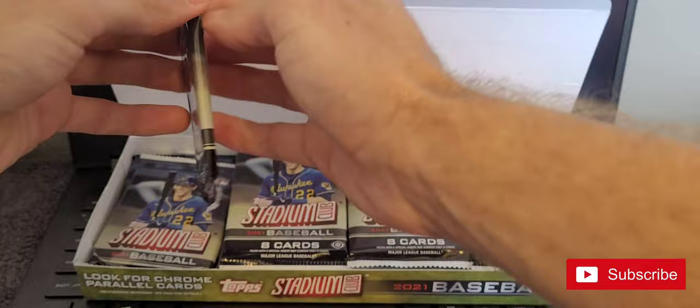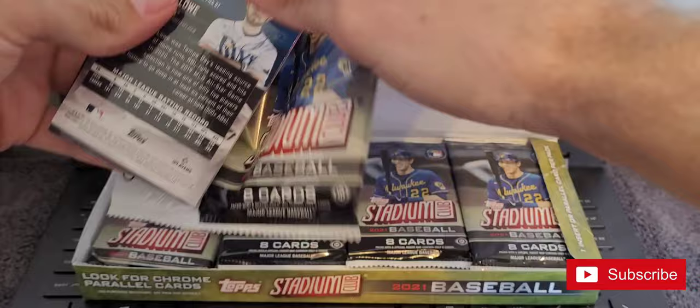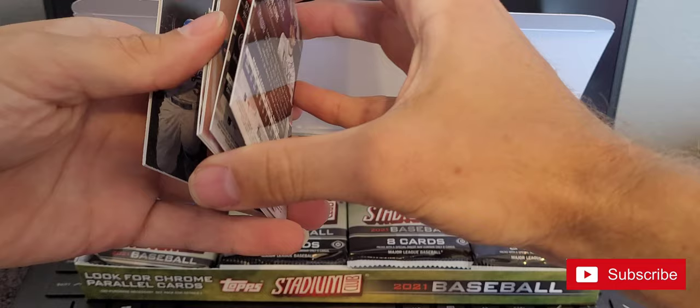There are a ton of autos in these boxes — I was looking on eBay and a lot of them are not worth anything. This may take some time to go through these the way they're stuck together.